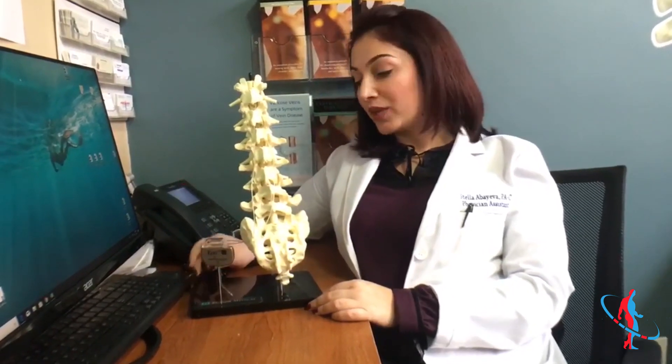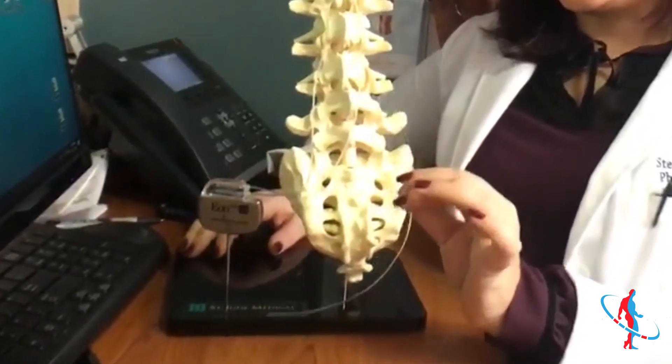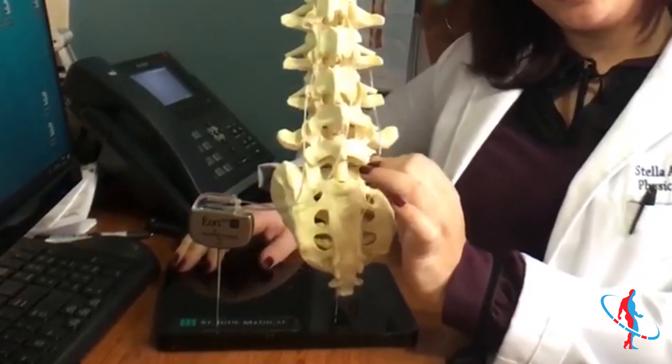One of the options I like to talk about is something called the spinal cord stimulator. It's a device that has leads that the doctors use to thread through the epidural space into the area of concern. The leads are placed for about a few days, and if they respond well to it,